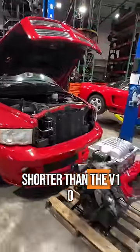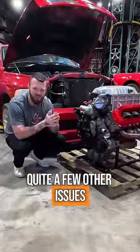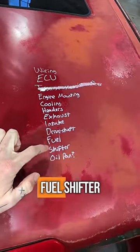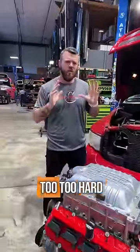This engine is significantly shorter than the V10 lengthwise, though it is a little bit taller heightwise. There are, however, quite a few other issues: the wiring, ECU, engine mounting, cooling, headers, exhaust, intake, driveshaft, fuel, shifter, oil pan — question mark. That's all stuff we're going to have to figure out at some point, but I don't think any of it's going to be too hard.